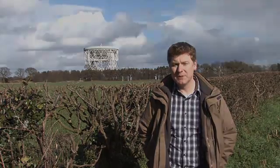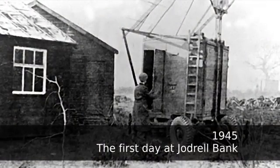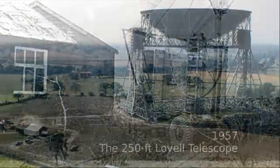Jodrell Bank Observatory is in the heart of the English countryside. Its story began when Bernard Lovell returned to the university after the war to carry out research into cosmic rays. He was using radar to try and detect the signals these charged particles leave as they crash into the Earth's atmosphere.